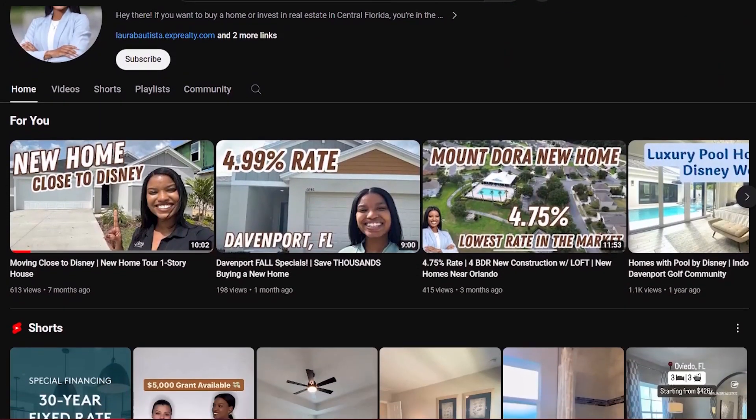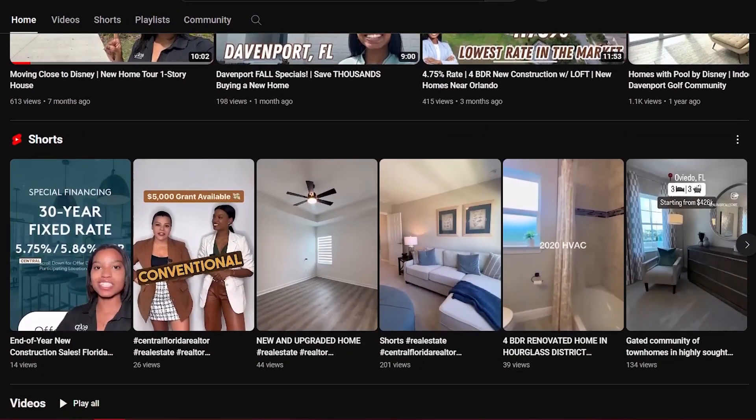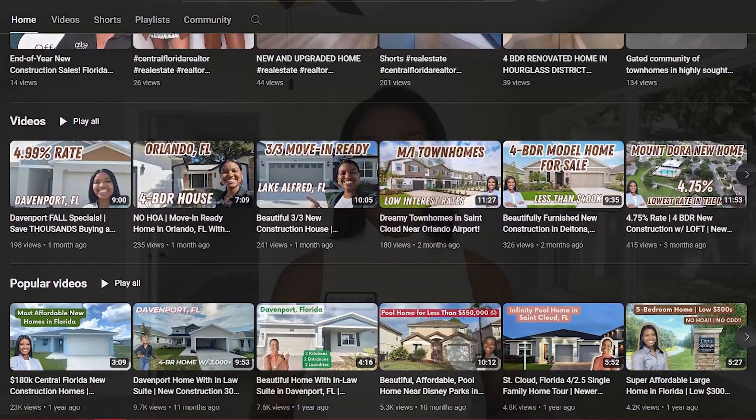Hey there, welcome back — it's your girl Laura B here with another property tour in the Hourglass District of Orlando, Florida, just minutes away from downtown Orlando. If you are new to this channel, make sure to subscribe. My name is Laura Batista, a Central Florida real estate advisor. With this channel I showcase a lot of new construction and resale opportunities here in the Orlando and Central Florida area. If you have any questions, drop me an email or number so we can help you with the buying or selling process.